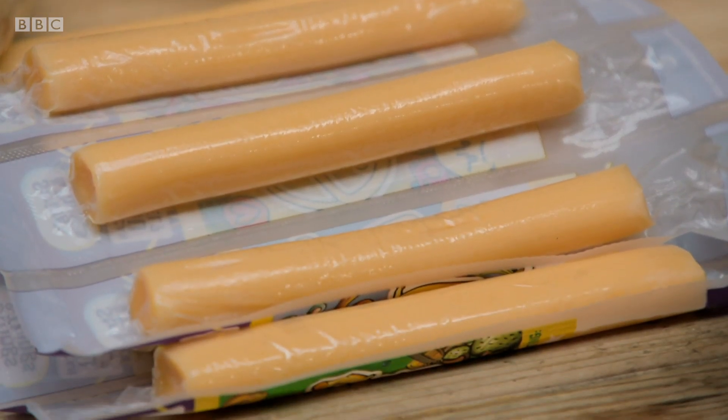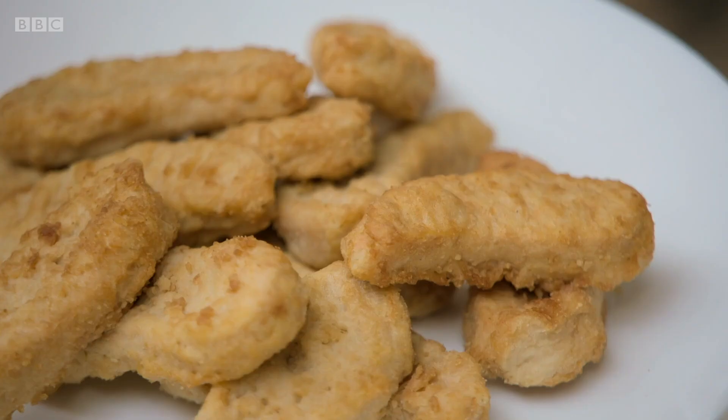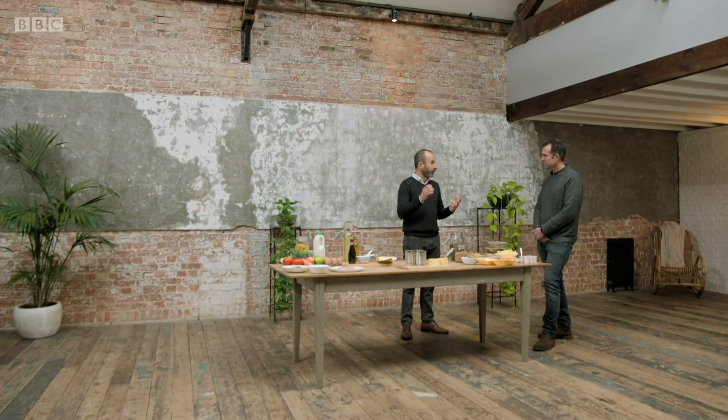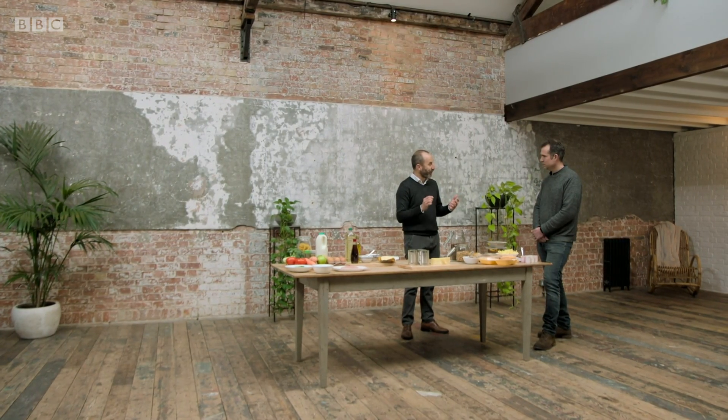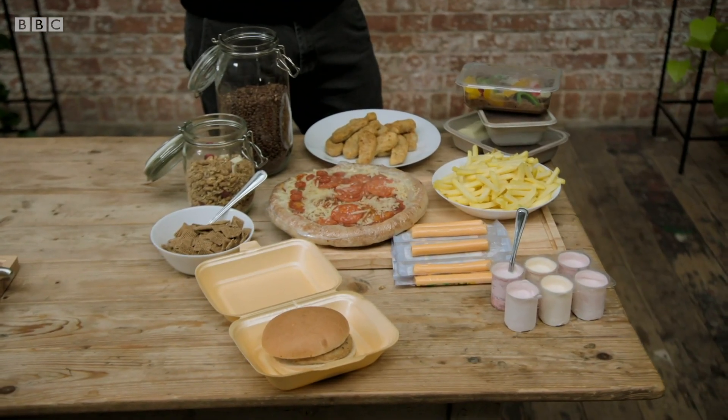We all eat foods like this, but Professor Millett is concerned about the high proportion of these foods in children's diets. Today in Britain, two in every three calories consumed amongst children and adolescents is derived from this group. They're everywhere, they're cheap, and they're heavily marketed — so they're very difficult to resist and very difficult to avoid.